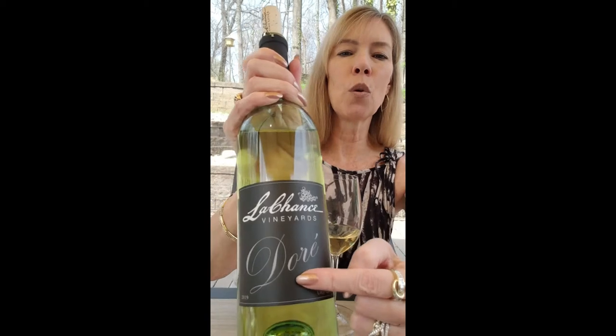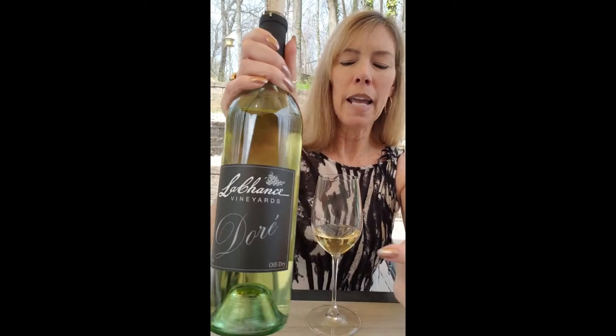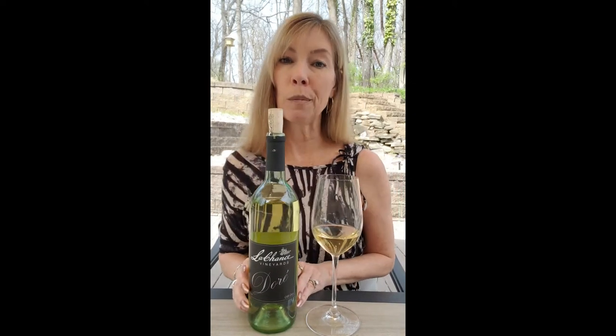This is called Doré — from Lachance Vineyards — and it's made with a grape called Cabernet Doré. Have you heard of Cabernet Doré? Probably not. It is a hybrid between Cabernet Sauvignon and Norton. They took Cabernet Sauvignon vines and Norton vines, put those together to create a hybrid vine that then gave us this grape.